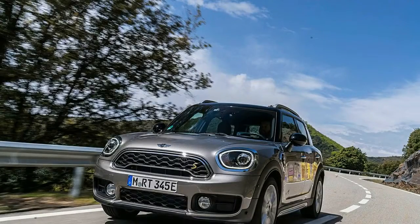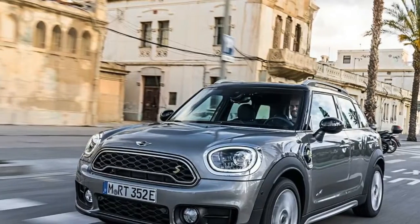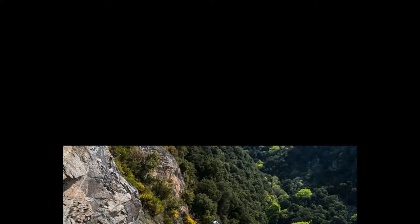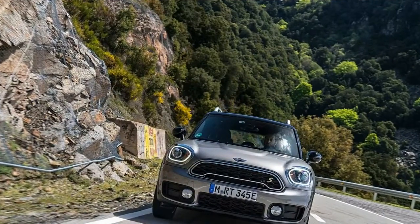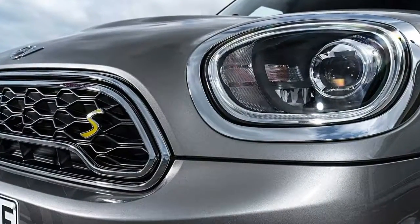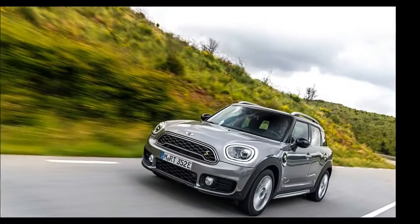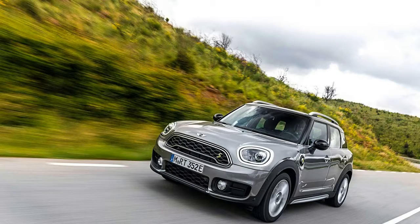MINI Countryman specs: Engine — turbocharged 1.5-liter inline-3; Motor — synchronous electric motor; Output — 221 horsepower / 284 pound-feet of torque; Transmission — 6-speed automatic; EV range — 12 miles; Fuel Economy — 65 MPGe / 27 MPG.